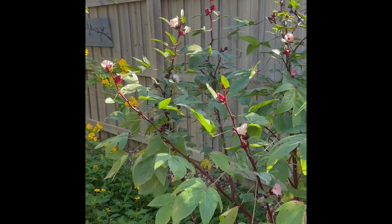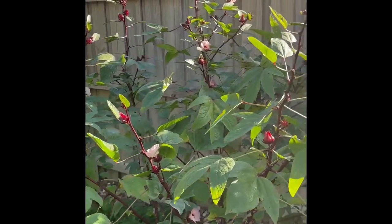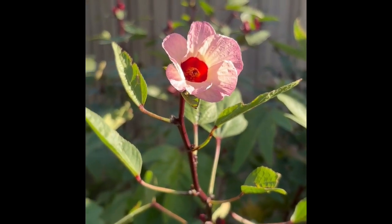Quick disclaimer — its official name is Roselle. It's in the hibiscus family. It's very similar, especially if you get a good look at the flower. It's real similar to okra.